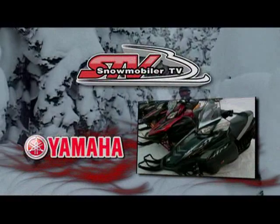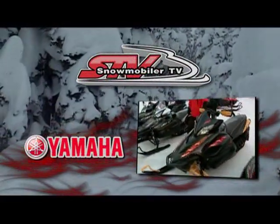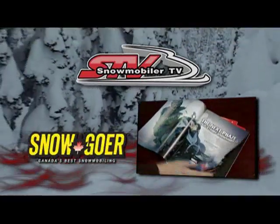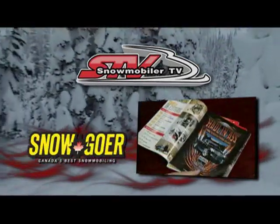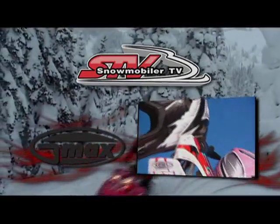STV is sponsored by Yamaha 4-Stroke Snowmobiles, by Snowgoer Canada Magazine — Canada's best snowmobiling — and by G-Max Helmets: there's a G-Max for everyone.